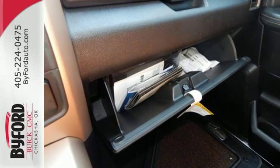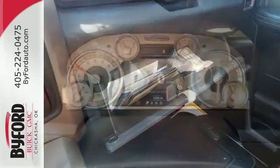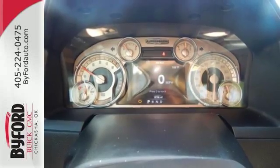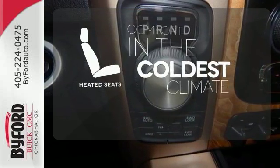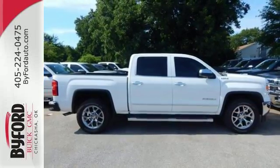Plus this pickup comes nicely equipped with cruise control, air conditioning, a trip computer, and power windows and locks. The heated seats keep you comfortable no matter how cold it is. Take this dependable pickup for a test drive today.